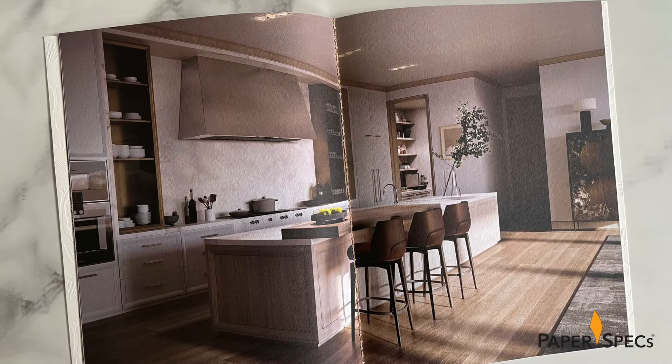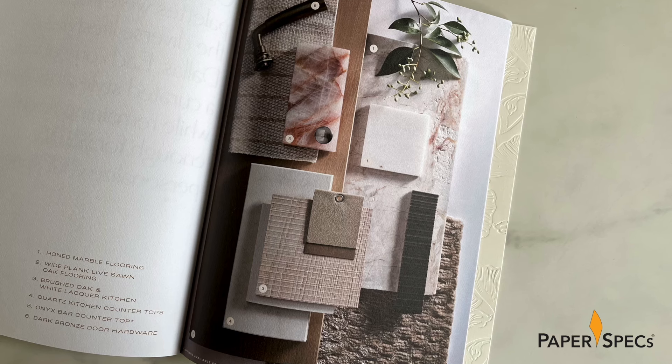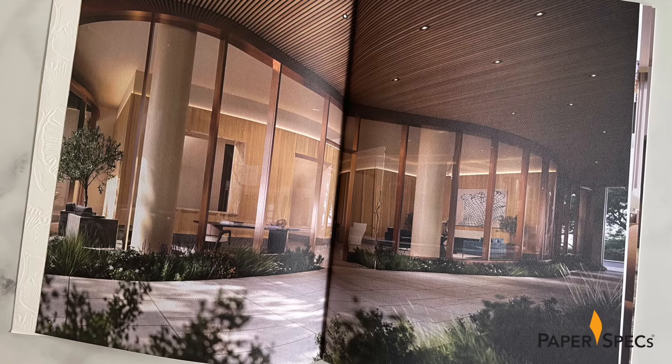Since the residences hadn't yet been constructed at the time of printing, the 28 pages inside interspersed information about the planned condos with mood boards and artistically assembled photo spreads, all digitally printed CMYK on Mohawk Via Bright White.